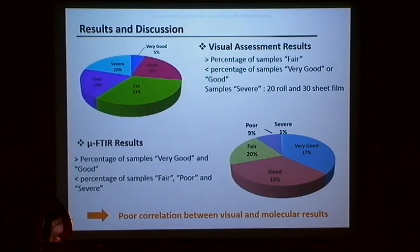In conclusion, it seems that there is a poor correlation between the visual assessment and the molecular results, which may be related to a subjective selection based on color hue. There was no doubt that negatives evaluated as very good or at a severe stage were clearly identified. The problem arises when trying to evaluate negatives that fall within the intermediate three stages of degradation.